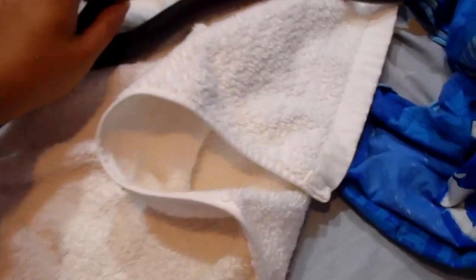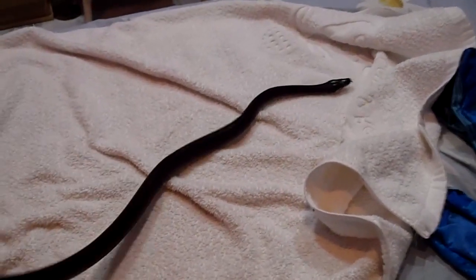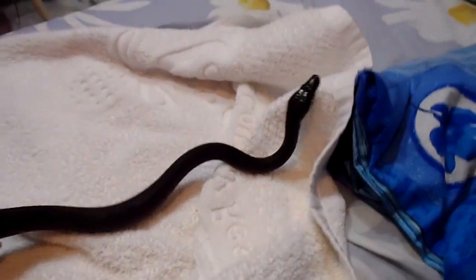These snakes get about 8 to 10 feet, but because they are fairly slim they remain very very manageable. They don't need a whole lot of space. They are semi-arboreal — I might give him a little bit of a climbing branch later on. So yeah, that's the introduction of my new white-lipped python.